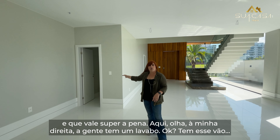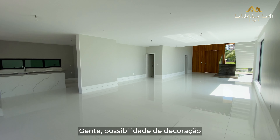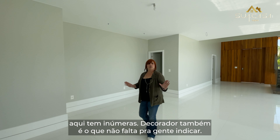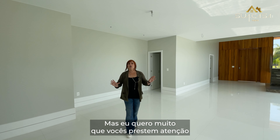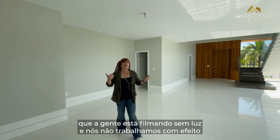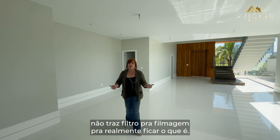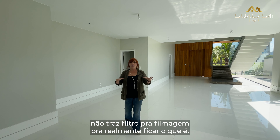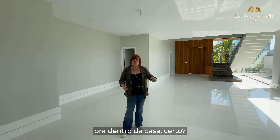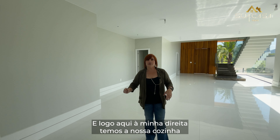À minha direita, a gente tem um lavabo. Possibilidade de decoração aqui tem inúmeras. Mas eu quero muito que vocês prestem atenção que a gente está filmando sem luz e nós não trabalhamos com efeito, não trazemos filtro para a filmagem para realmente ficar o que é. A casa está toda em pele de vidro, então isso traz uma luminosidade para dentro da casa.